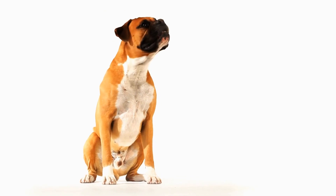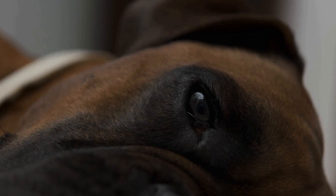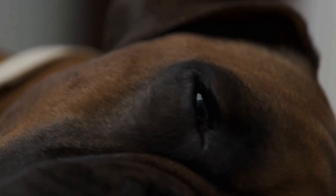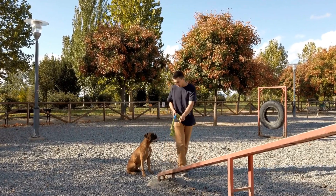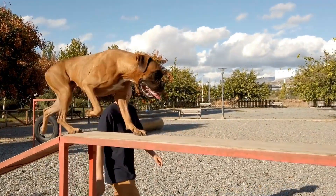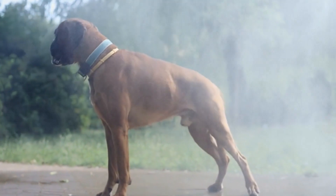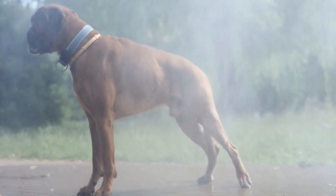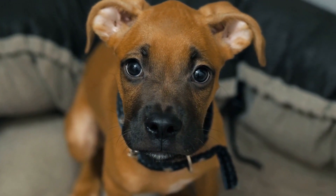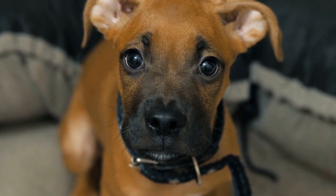Another essential factor to consider when crate training a boxer is their social nature. Boxers thrive on companionship and can become anxious when left alone for extended periods. To alleviate any potential distress, ensure your boxer has proper socialization and regular interaction with you and other family members. Incorporate crate time in your daily routine, but do not rely on it as the sole means of confinement. Providing your boxer with ample social time outside the crate will help maintain their emotional well-being and prevent a negative response to being crated.